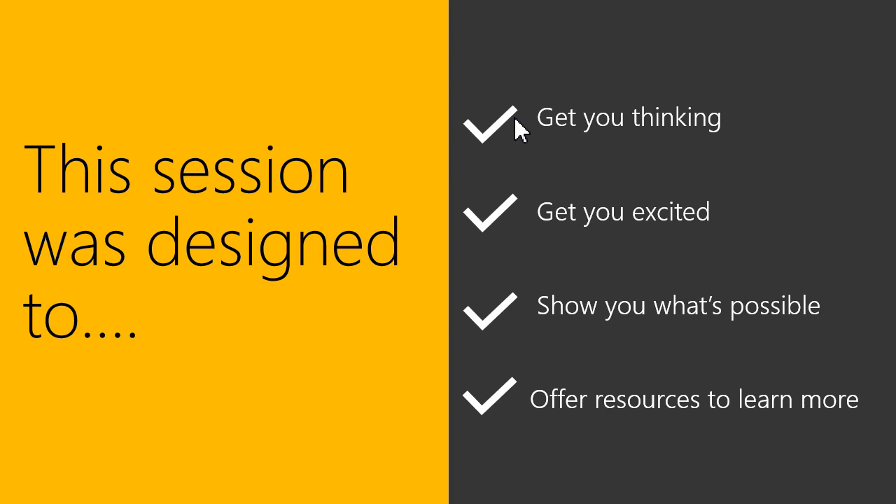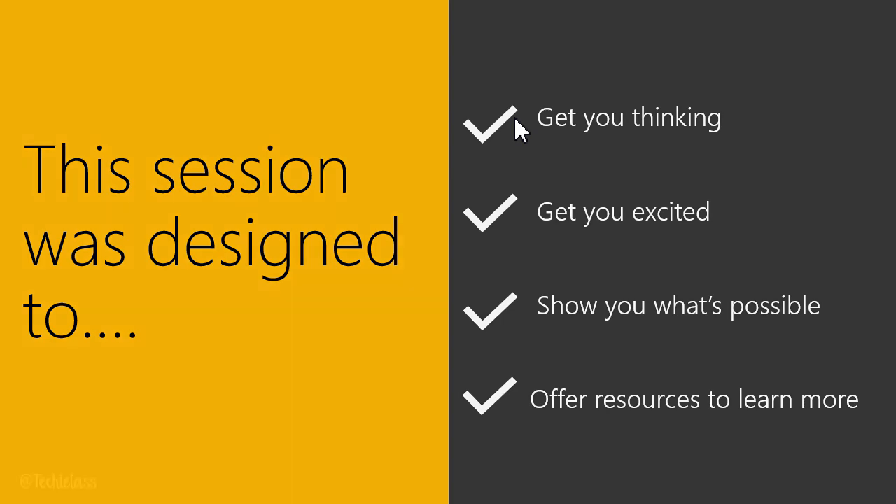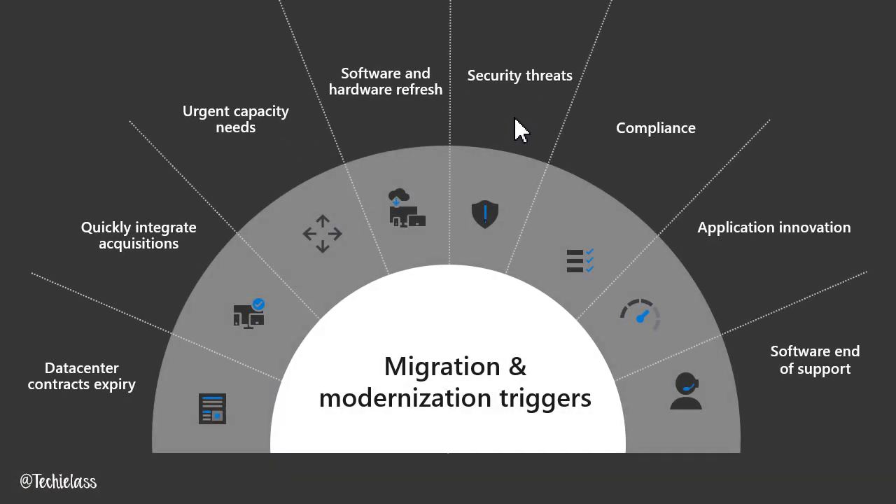This session has been designed to get you thinking about what Azure Migrate can do, what's possible and how you can use that in your environment, and show you resources for where you can go in the future. I've been speaking to customers for a number of years now about their data centre migrations.